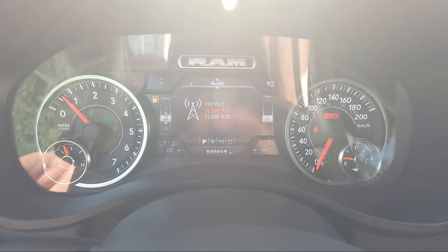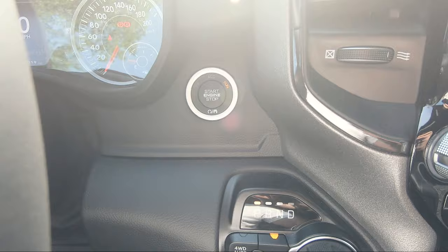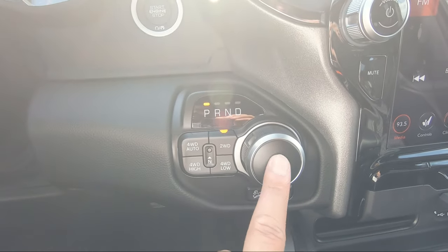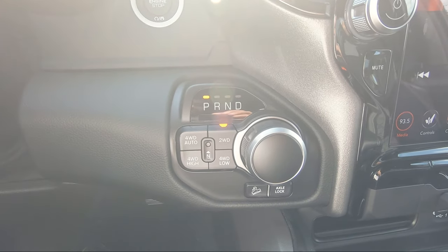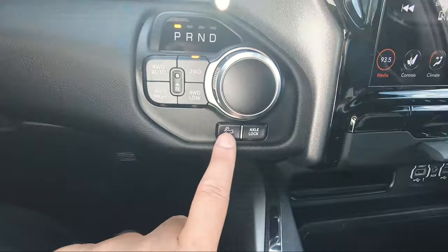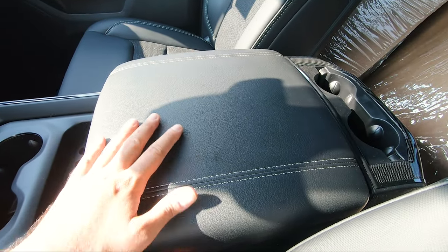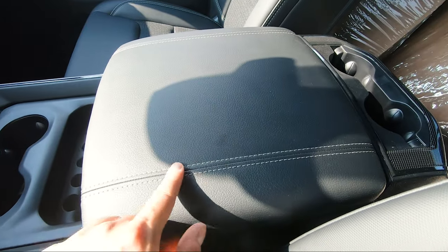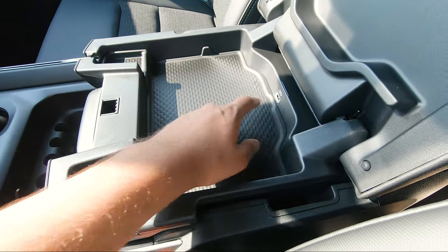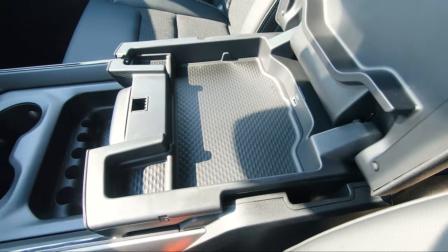This is push-to-start, of course. You've got the gear selector knob in black, off-road settings, hill descent control, and an axle lock button. The center armrest is full leather with silver stitching. Opening the first section gives you decent storage space with a USB port for overnight charging.